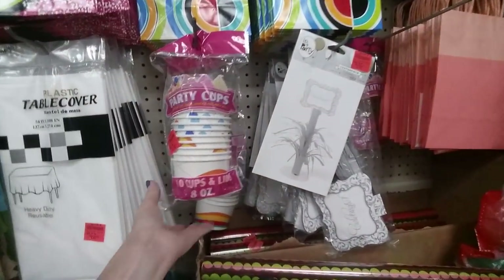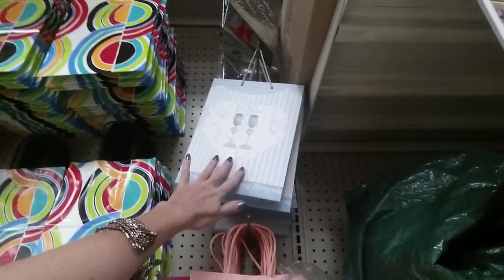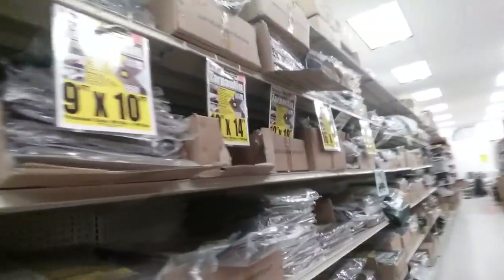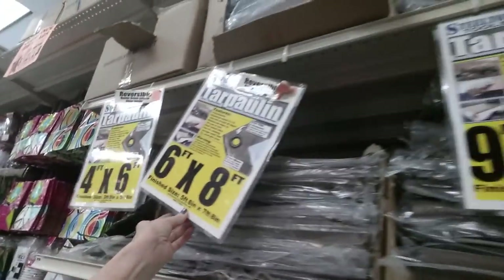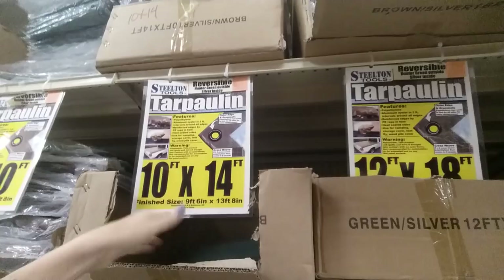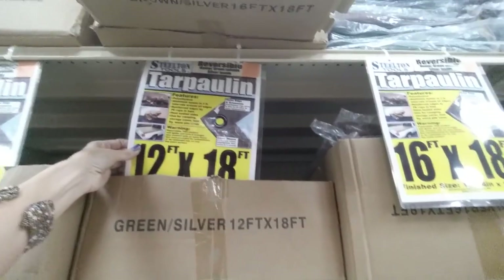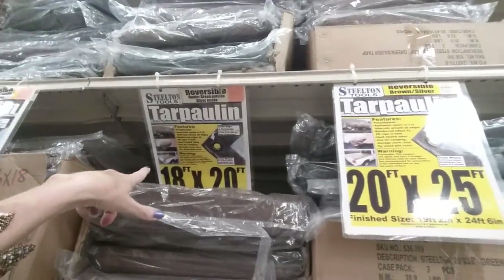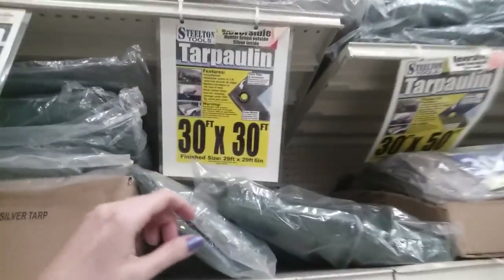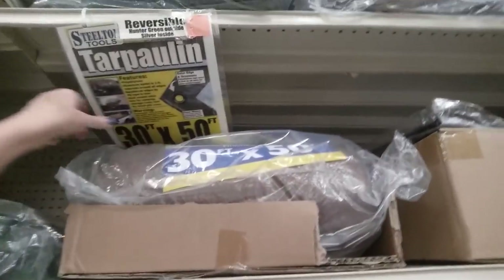They have party cups like for ice cream, and a wedding bag. Another good thing — they have tarps in all sizes. They have 4x6, 6x8, 9x10, 10x14, 12x18, 16x18, 18x20, 20x25, 30x30, 30x50 — I think that's the biggest one they have, 30x50.